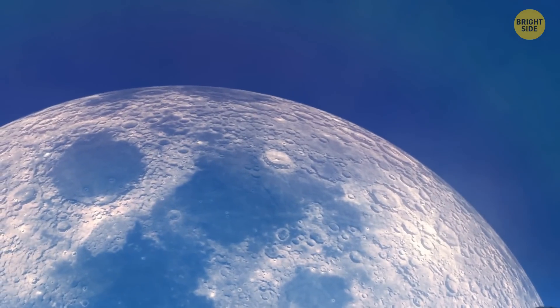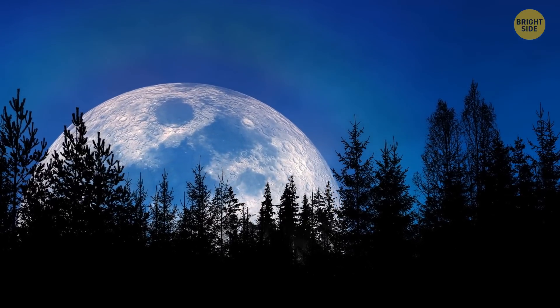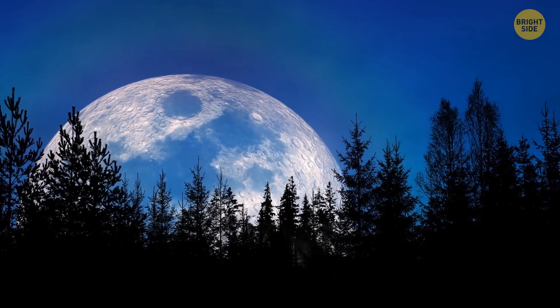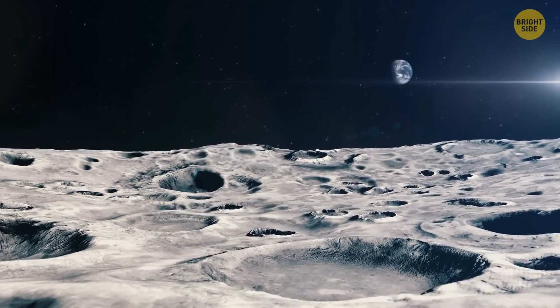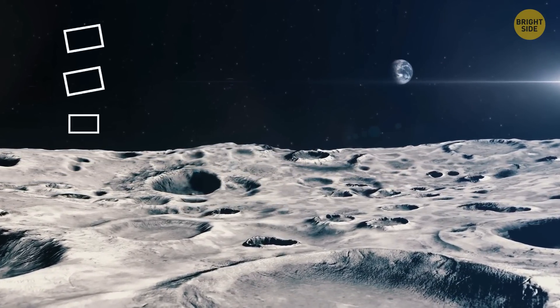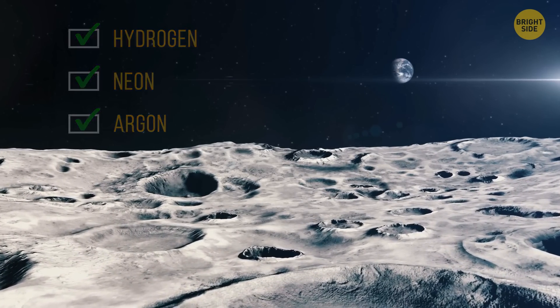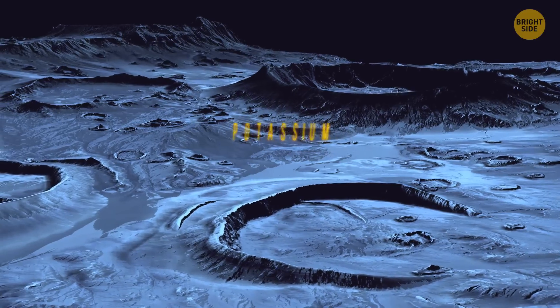That's why the Moon looked much, much bigger in the sky. Unfortunately, at that time, not even dinosaurs were around to admire the view. At the same time, the most recent studies have confirmed that our Moon actually does have an atmosphere. It's composed mostly of hydrogen, neon, and argon, and contains some very unusual gases.